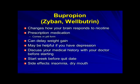Before starting bupropion, you definitely want to discuss your medical history with your doctor. If you have had an eating disorder or seizure disorder, this would be a medication to avoid. You start it a week before your quit date. Side effects include insomnia and dry mouth. The insomnia can be minimized by taking your second dose of the medicine earlier in the day.